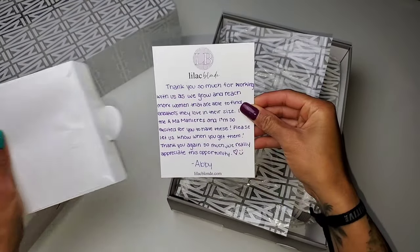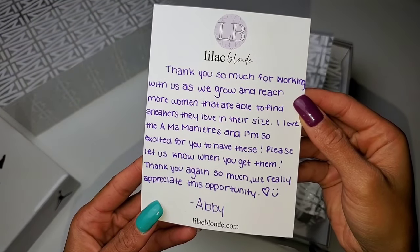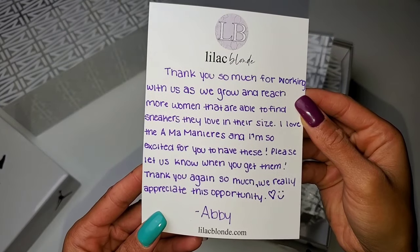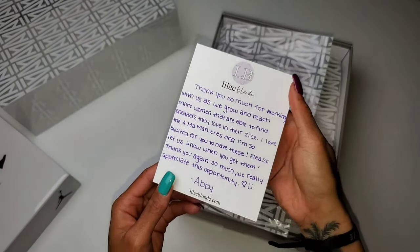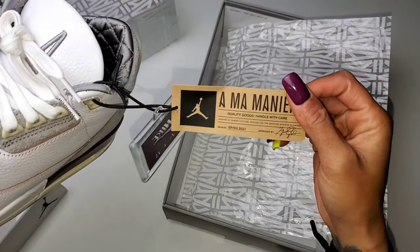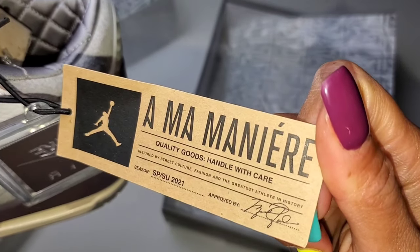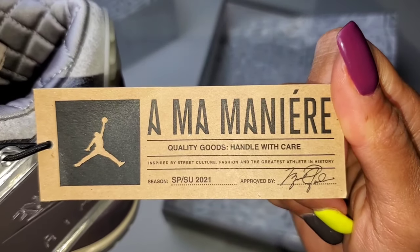A very special thank you to Lilac Blonde — both Andrew and Abby. Andrew is a longtime supporter of my channel, as well as his daughter Abby, and their mission is to provide women with access to shoes specifically for us, but also in our sizing. That's something amazing. Let's start with the breakdown of the shoe.